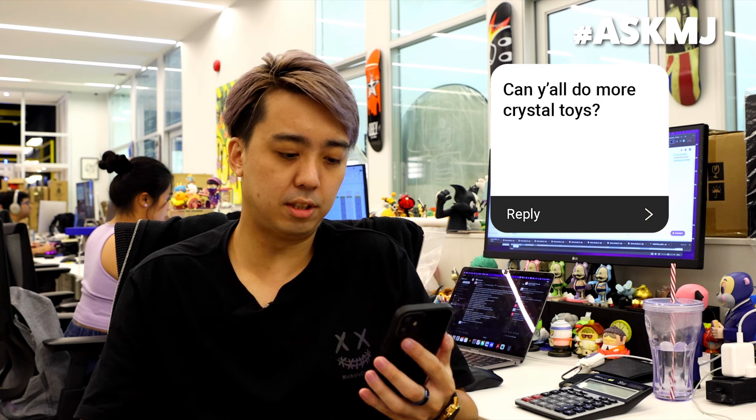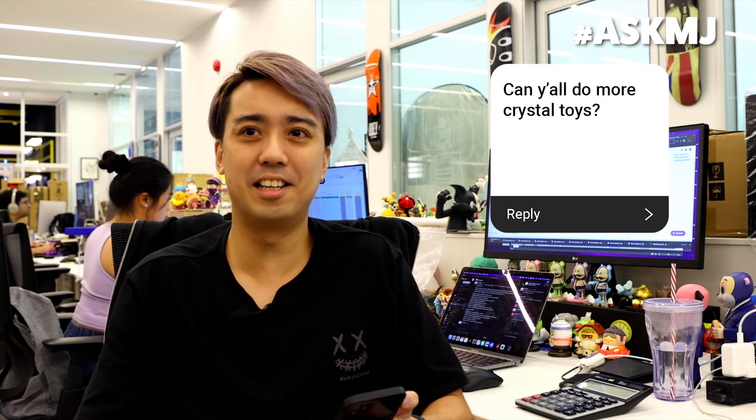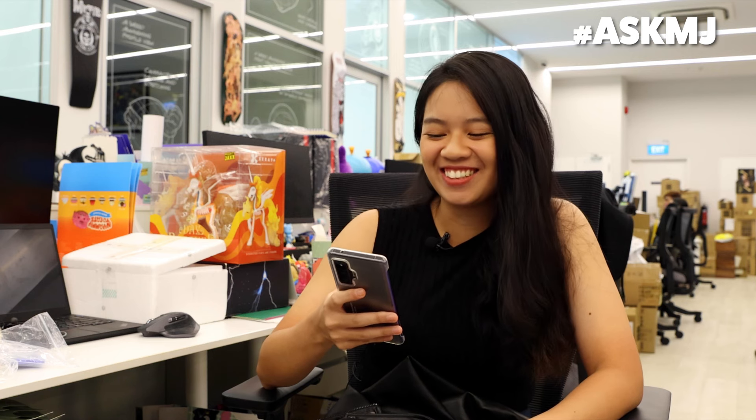Can y'all do more crystal toys? Well, technically, if there's a demand for it then why not? Yes, we can. The answer is always yes. More than being able to do that product in a specific material, I think there's a lot of consideration like costing, design limitations, and also what the user experience is going to be like.